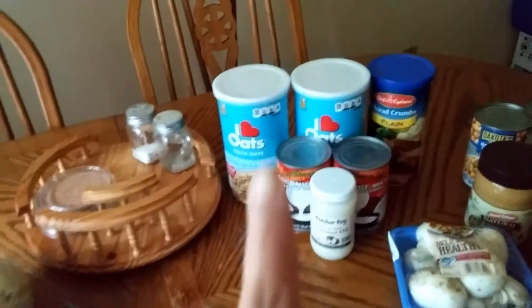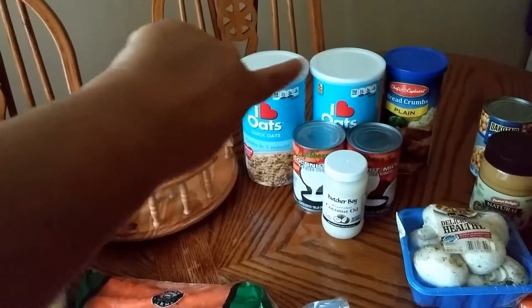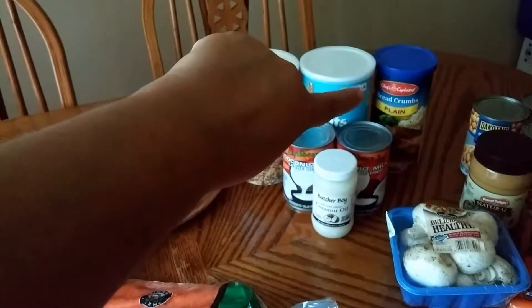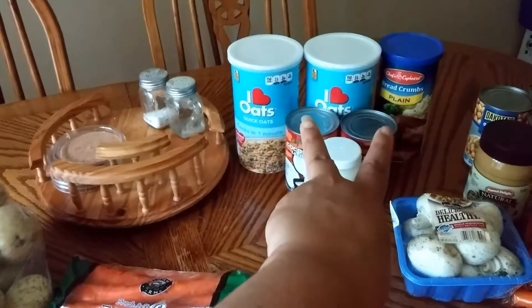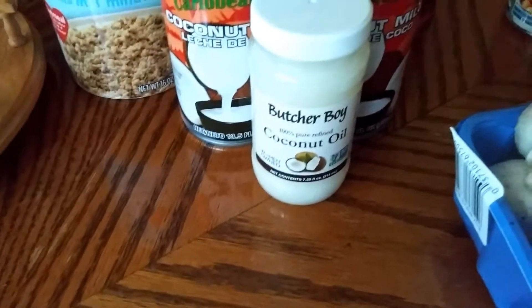Then I went to the Dollar Tree. I got two containers of oats, two cans of coconut milk, and a small thing of coconut oil.